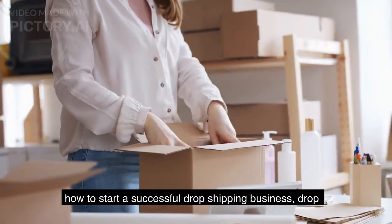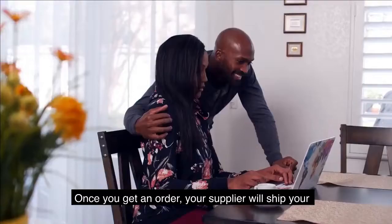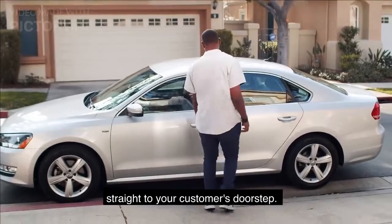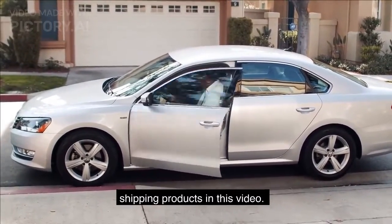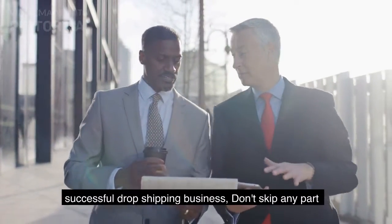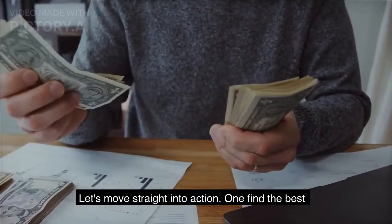Dropshipping is a business model where you run your store without ever having physical products in stock. Once you get an order, your supplier will ship your products right from the warehouse straight to your customer's doorstep. You never have to worry about storing, packaging, or shipping products. In this video, I'll teach you five simple steps that will help you start a successful dropshipping business.